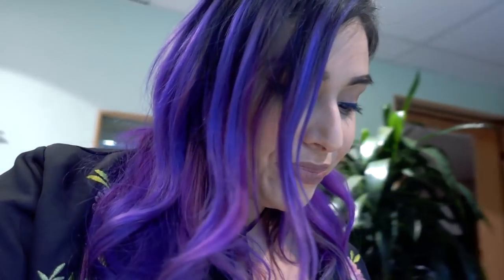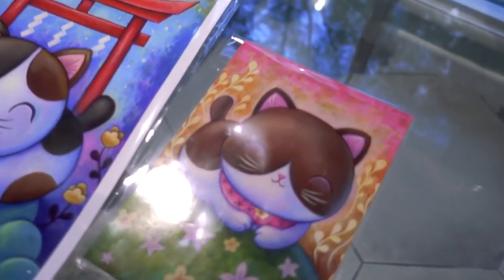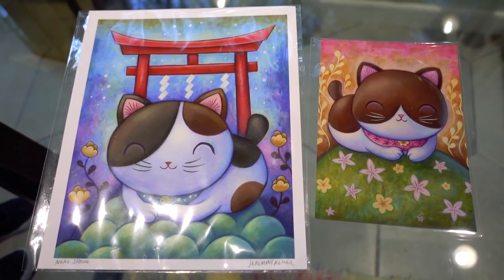We also got a couple more pieces by Jeremiah Kettner, another artist we love. When we went to Japan, Red surprised me and we met up with him — he lives there with his family and we got to see his art studio. We saw him again at DesignerCon and bought a couple of pieces for our kitty room. They remind me of Link and Nabi. His art is always so amazing — super colorful, makes me so happy every time I look at it.